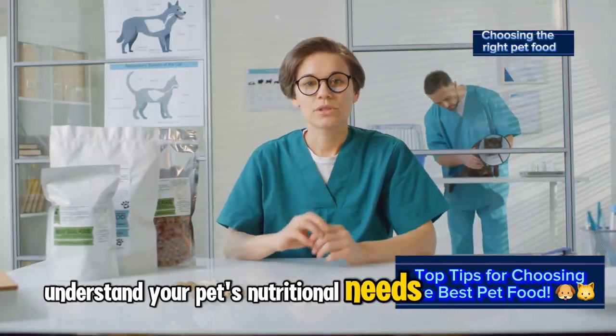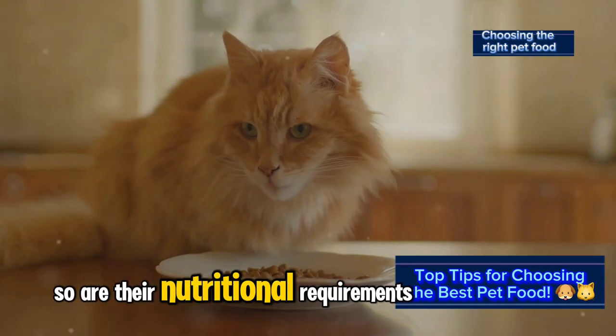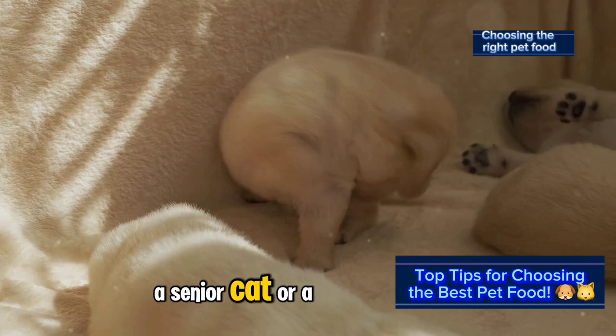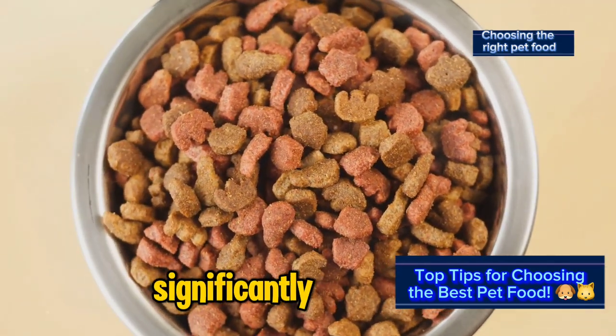Understand your pet's nutritional needs. Every pet is unique, and so are their nutritional requirements. Whether you have a playful puppy, a senior cat, or a small breed dog, their diet needs will differ significantly.